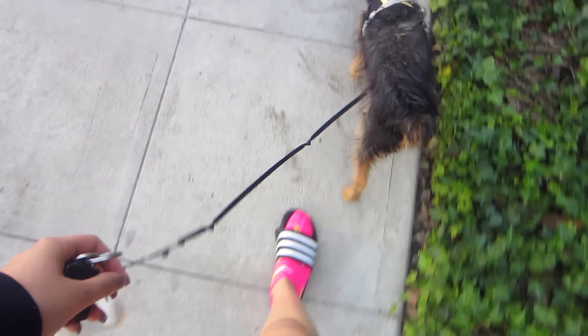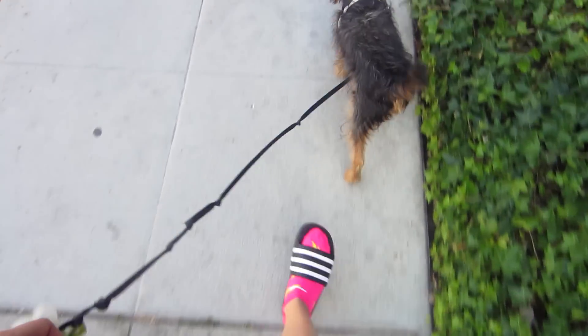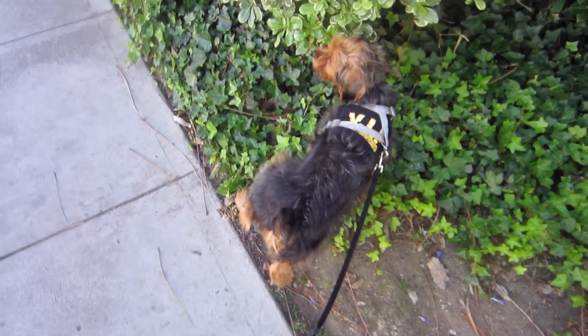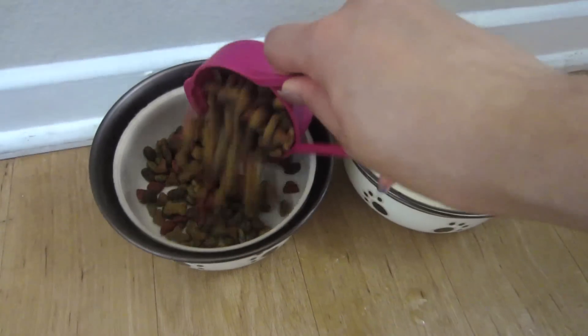Hey everyone, welcome back to my channel, it's Kayla and today I have my spring night routine for you guys. Usually my evenings start out by walking my puppy little Leroy, and we go on pretty long walks. I have to make sure that he goes both pee and poop, so this can take up to 20 to 30 minutes, but I like to get him really exercised and tired out for the evening.